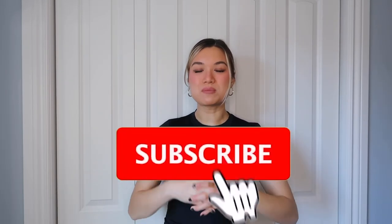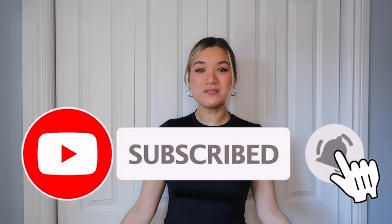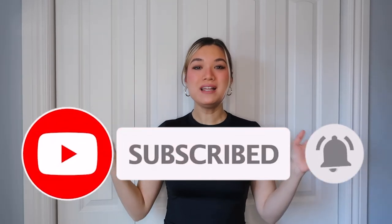I hope y'all have a wonderful day. If you enjoyed the video, please subscribe to my channel, turn on the notification bell, and that way you'll get notified every time I upload. I'll see y'all next time — bye!